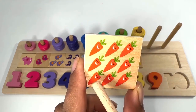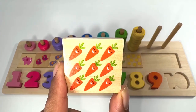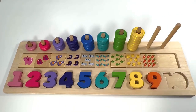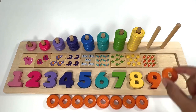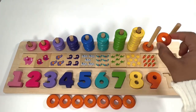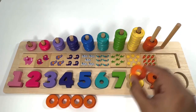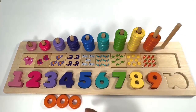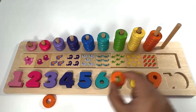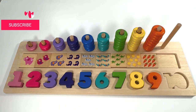Which number comes after number eight? Nine! Nine orange carrots. Nine orange rings: one, two, three, four, five, six, seven, eight, nine.